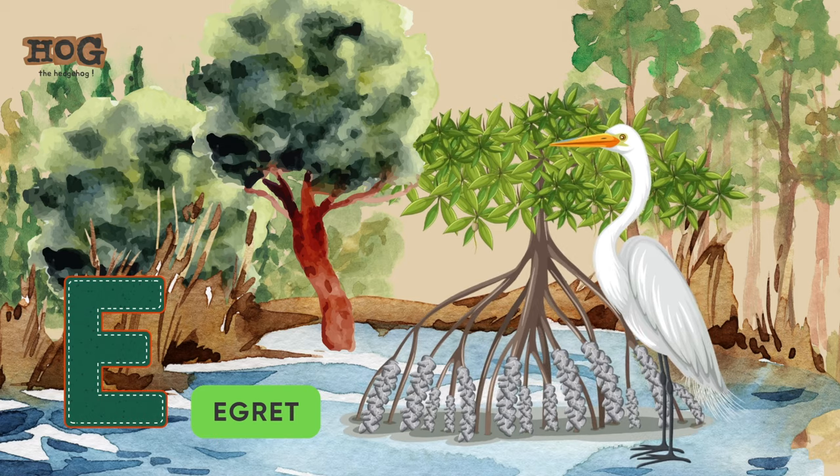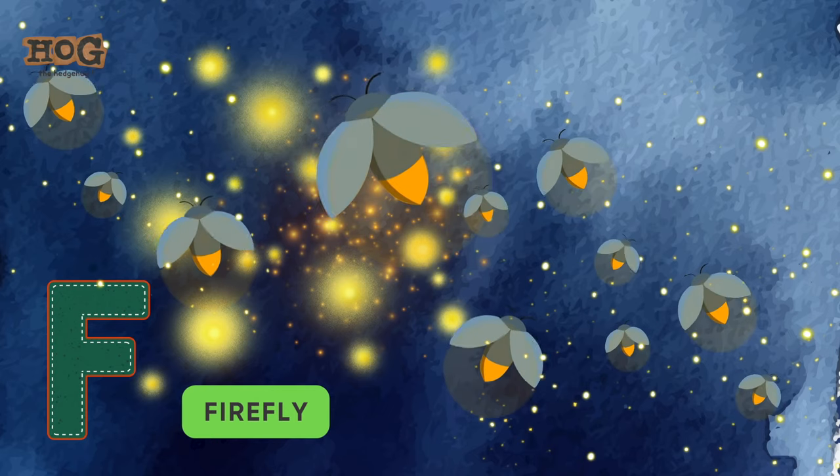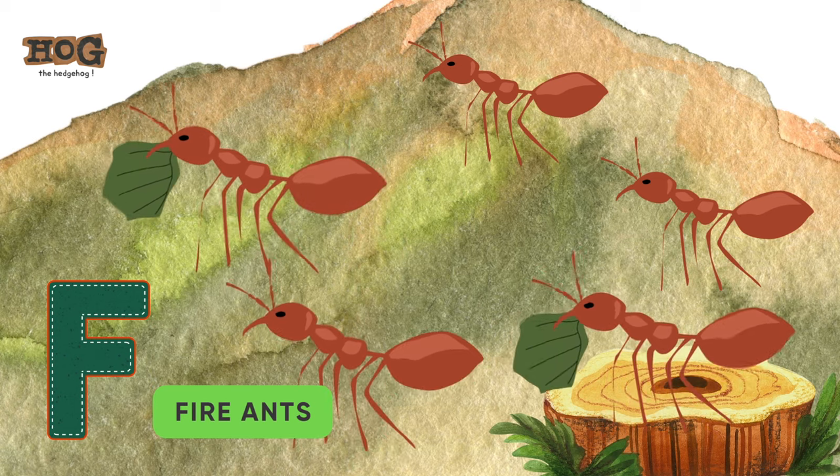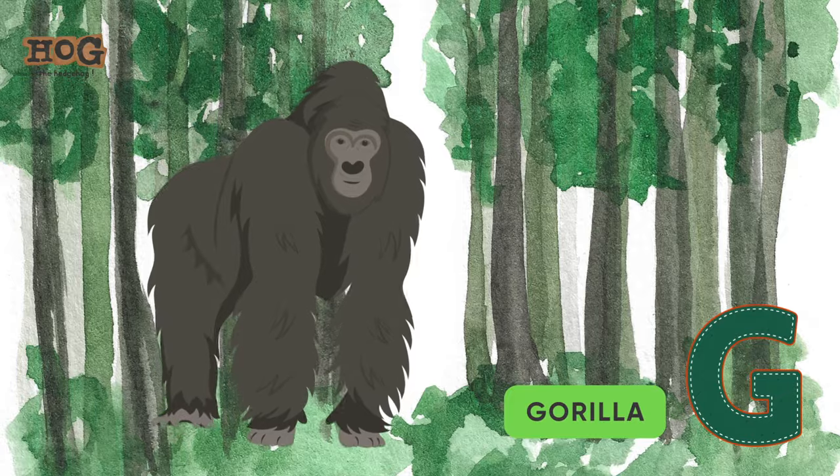E is for egret. F is for fossa, fireflies, and fire ants. G is for gibbon and gorilla.